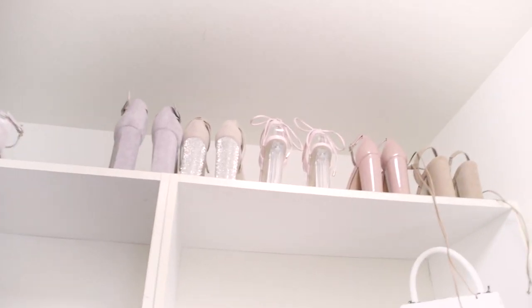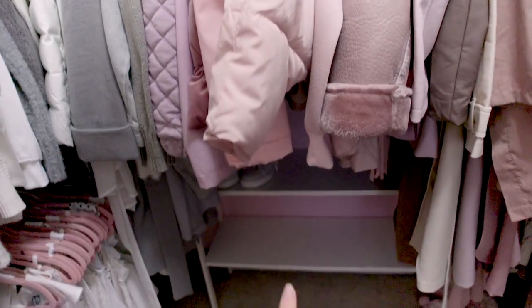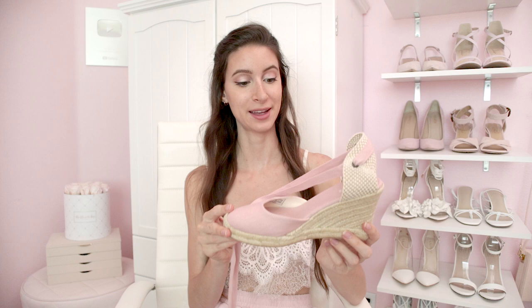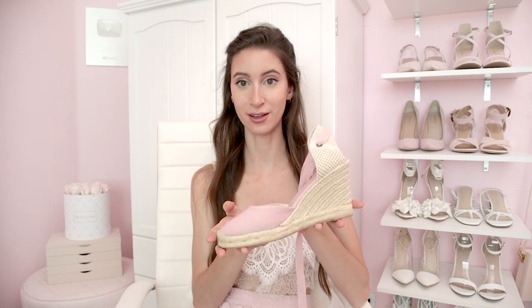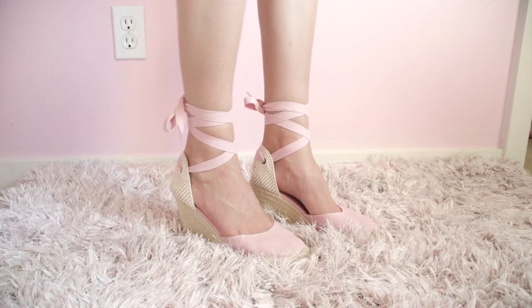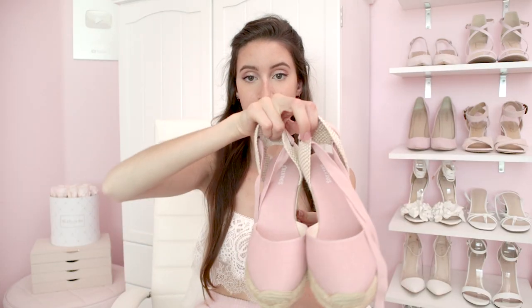First I'm going to grab all the heels from my closet. I've already grabbed quite a bit. Starting with wedges — these ones are brand new, I just got them in my Amazon haul and they are absolutely gorgeous. They're the perfect color of pink and they have these lace-ups which are very comfortable and stay really well. I'm definitely keeping them.